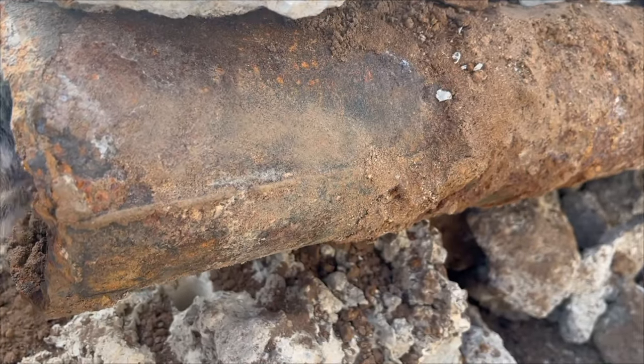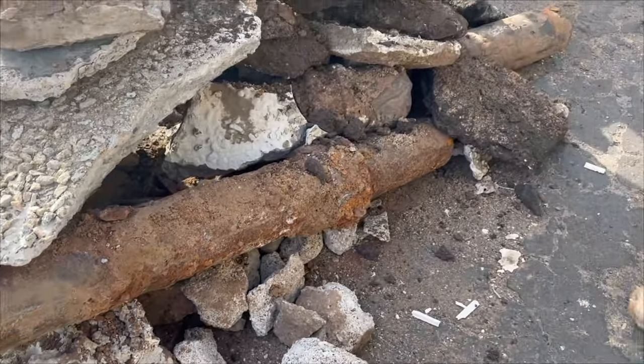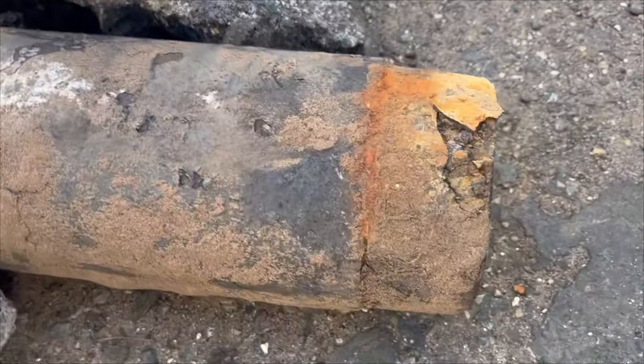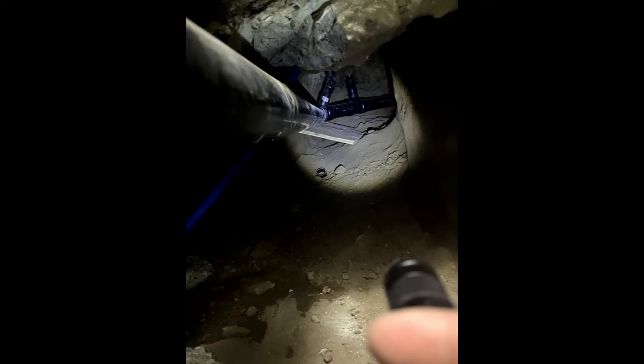As I stood over the tunnel entrance and handed Grant tools, he slowly cut away the old cast-iron pipe in sections. We replaced the sewage line with new ABS pipe.